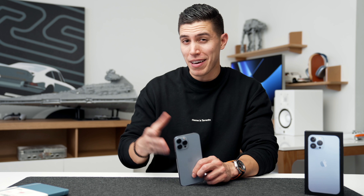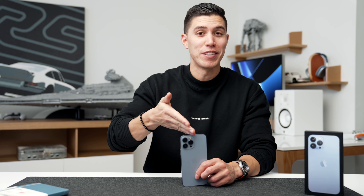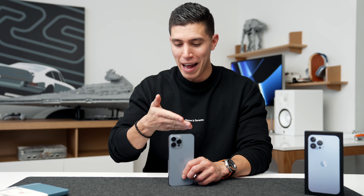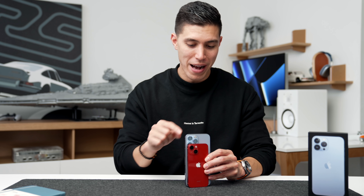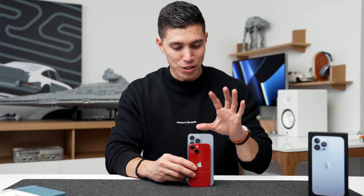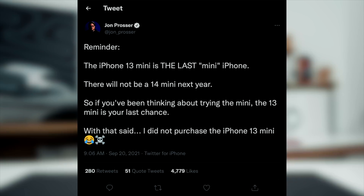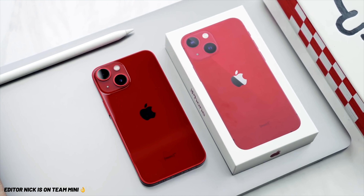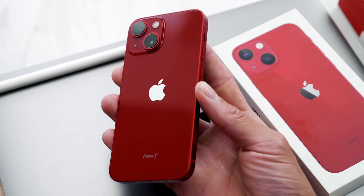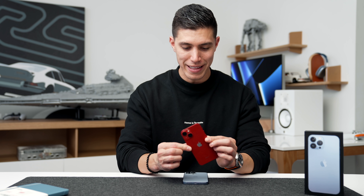So honestly, if you want to save a couple hundred bucks, depending on where you are, and you want it a bit earlier, it's a good time to upgrade or buy right now — six months beforehand. Another reason to stick to the 13 line: especially if you're a 13 mini user, it's reported this will be the last mini model. If you're a fan of the small form factor, snag it now because there will not be an iPhone 14 mini. There's a bit of a cult following for the 13 mini, so this will be the last of its kind.